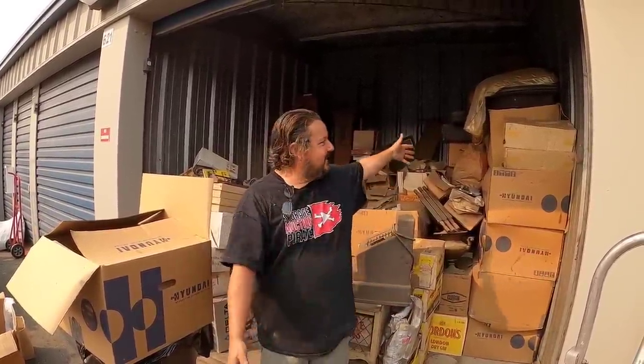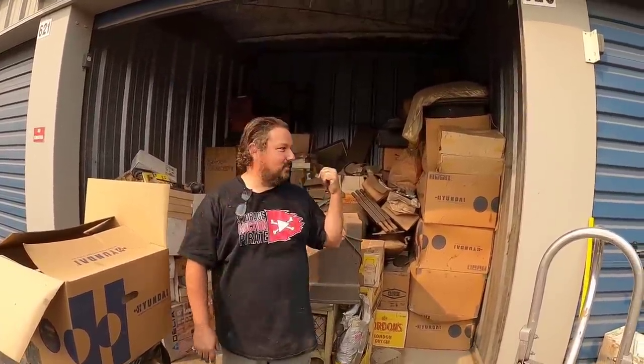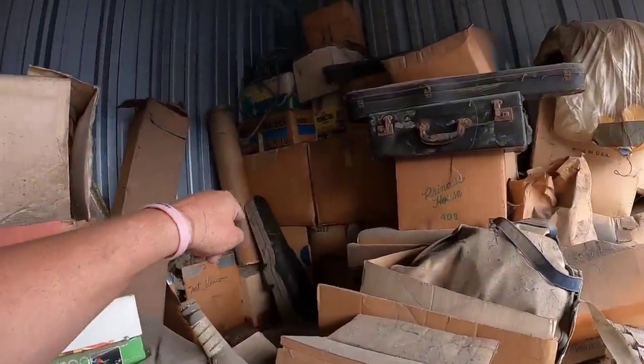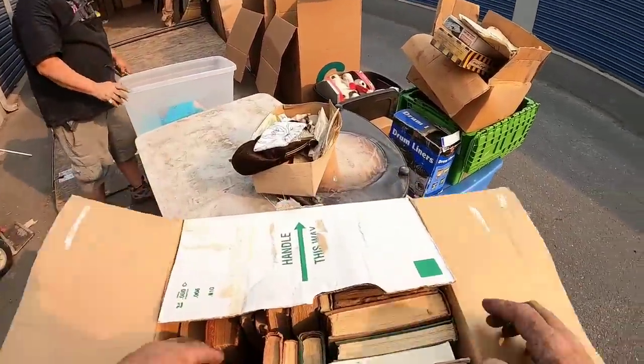Are you ready ladies and gentlemen, boys and girls, pirates of all ages? Are you ready to continue on this adventure which cost us five grand to show you what's in here? We know there's dust, cobwebs, old stuff, baseball cards. We've been very happy so far — every box is something different, every box is unique, and every box is fun. Hit the like button, share button, subscribe and say something pretty like 'I love cobwebs.'